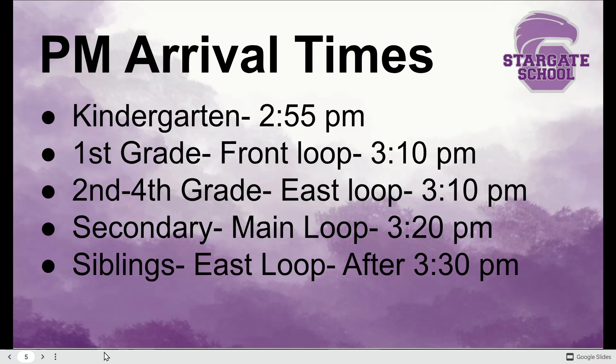For the secondary loop, please don't arrive prior to 3:20. You are getting in the way of our first graders. This is the biggest issue we see — these two small waves need to get out of here with our smallest Eagles, and we need that space. For siblings, once the east loop on the east side clears out, we reload that area for siblings, so it's important that we wait for it to clear first.